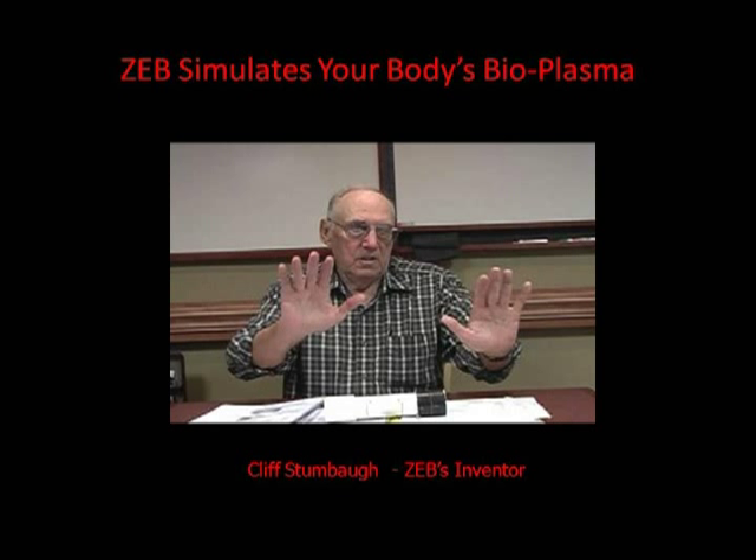This is a picture of Cliff Stumball. He is the inventor of Zeb's biofield devices. These are plasma devices that emit various scalar waves that simulate the hands-on healing work of a hands-on healing practitioner. He developed these through intuitive knowledge, as well as practical knowledge using divining rods and other knowledge collected over a 30-year period.